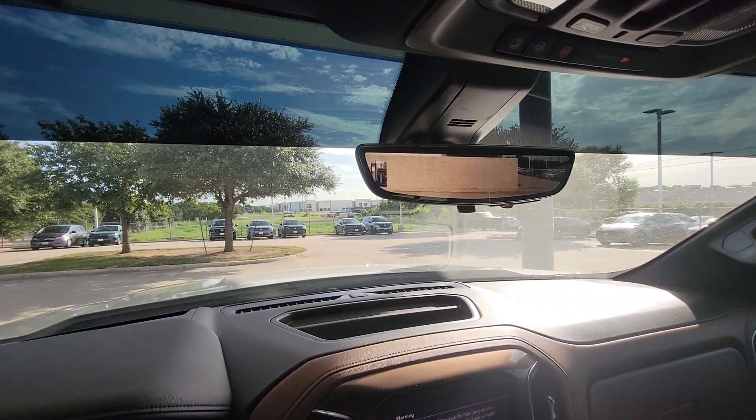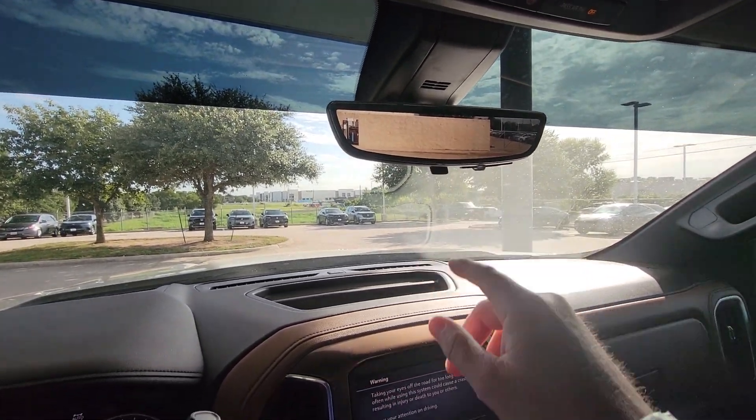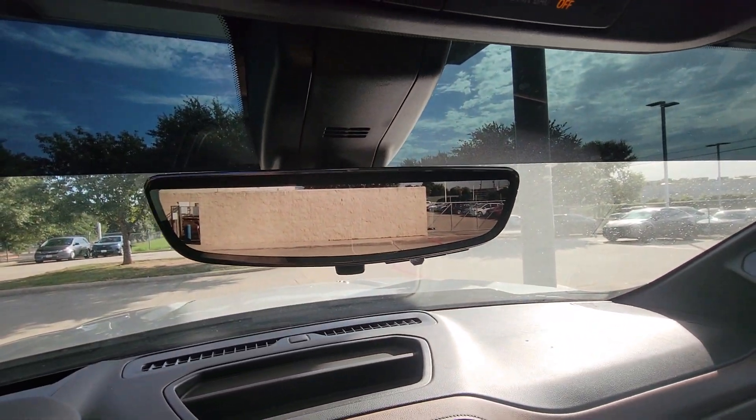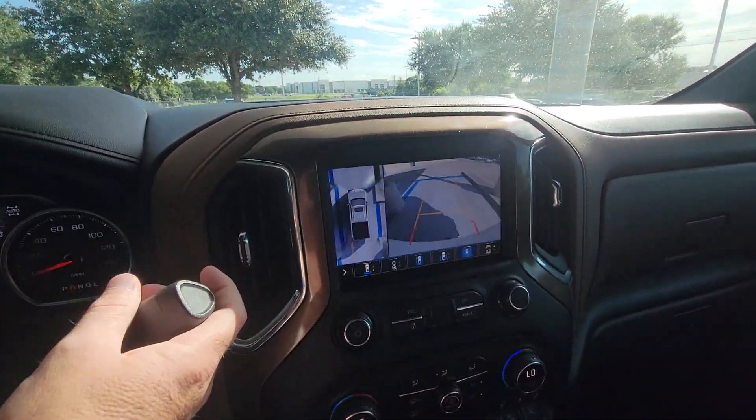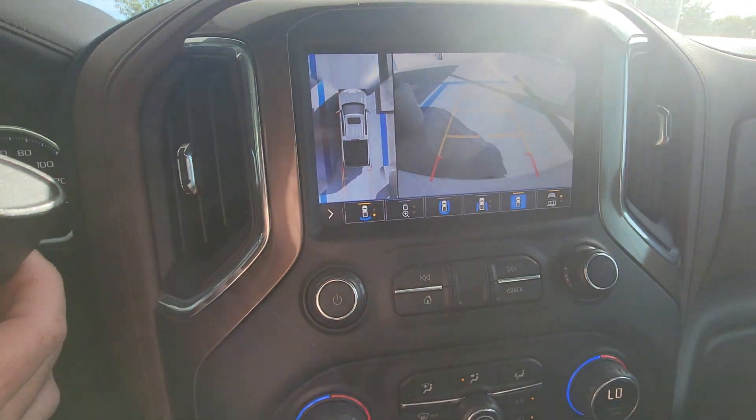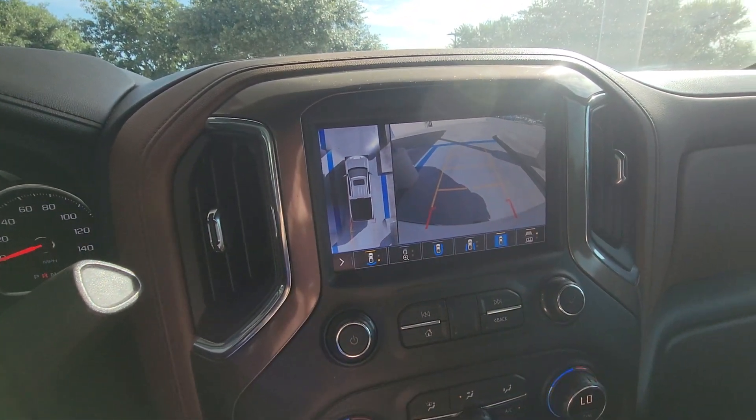Starting it up — sounds pretty manly, let people know you're there. Oh cool, it's an electric rearview mirror — like a camera view of the rearview mirror. You also get the rearview camera here in the mirror, which gives you the view right behind your tailgate.